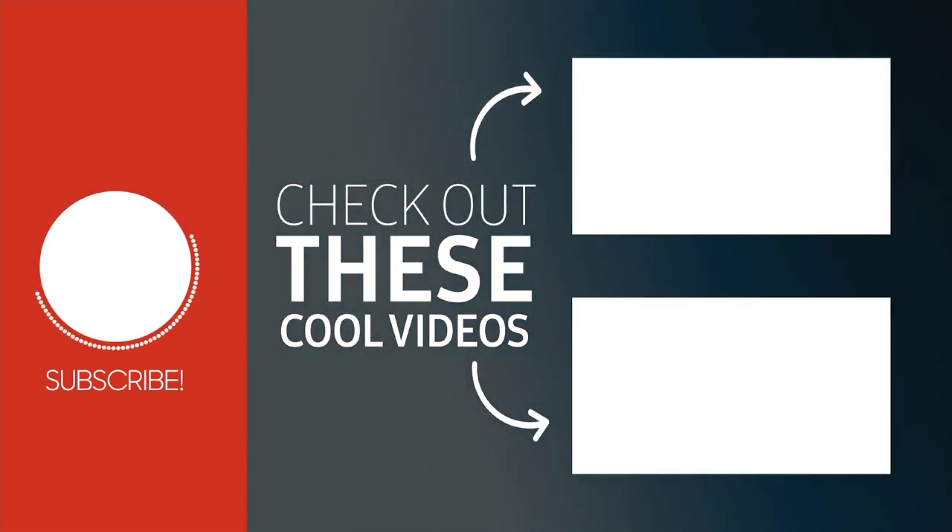If you liked this video, please like it and share it with friends. Please join us on our Telegram channel. Thanks a lot for watching this video, friends. We will see you in the next video.